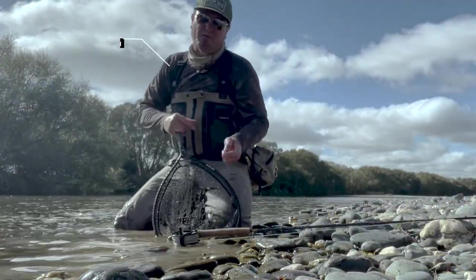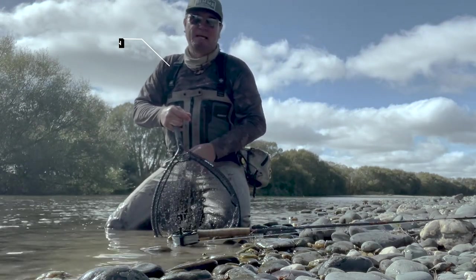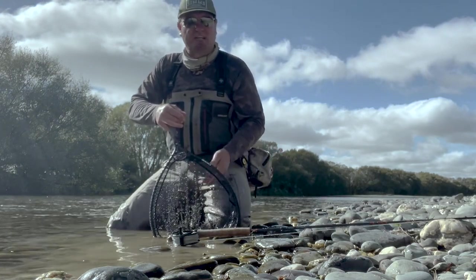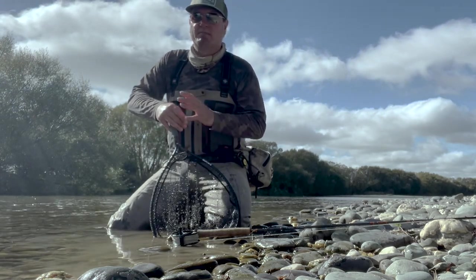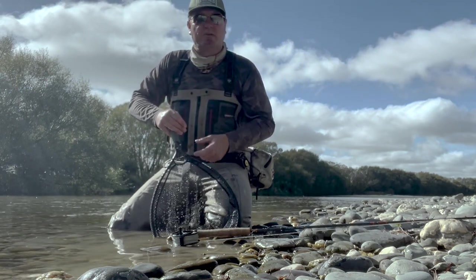Hey guys, I'm Chris Dore and I'm about to throw you through the paces of fishing the Mataura River in Orton. Now this isn't a fish porn video — in fact I don't expect to catch fish despite this being one of the most heavily populated brown trout streams in Australasia. What we're looking at doing is talking you through a day or two on the river with me as I'm fishing my way through my thoughts, what I'm looking for and how I'm going to do things.